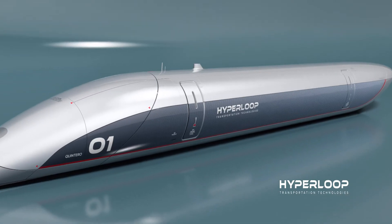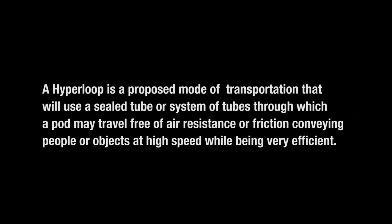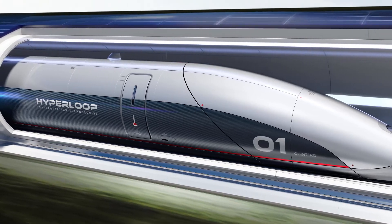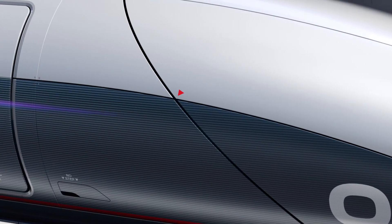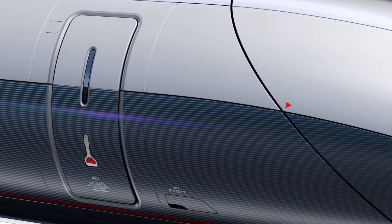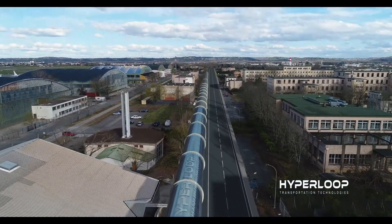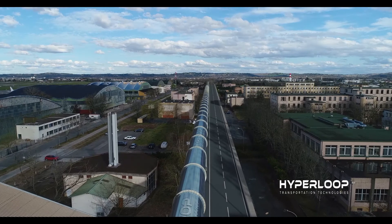The first phase includes a closed 320-meter system that will be operational this year. A second full-scale system of 1 kilometer, elevated by pylons at a height of 5.8 meters, will be completed in 2019.